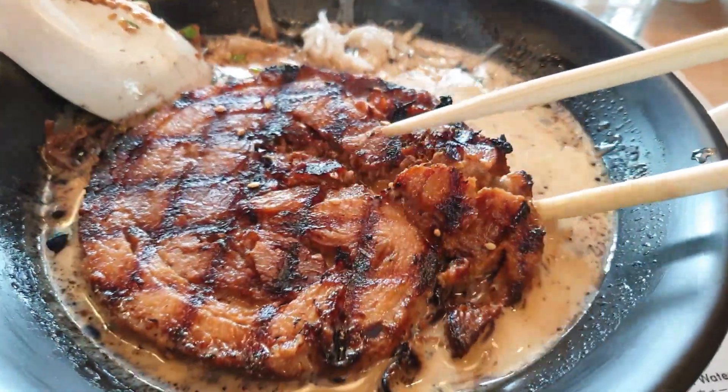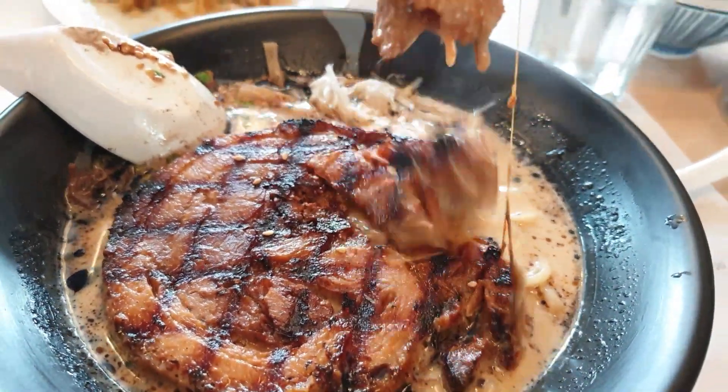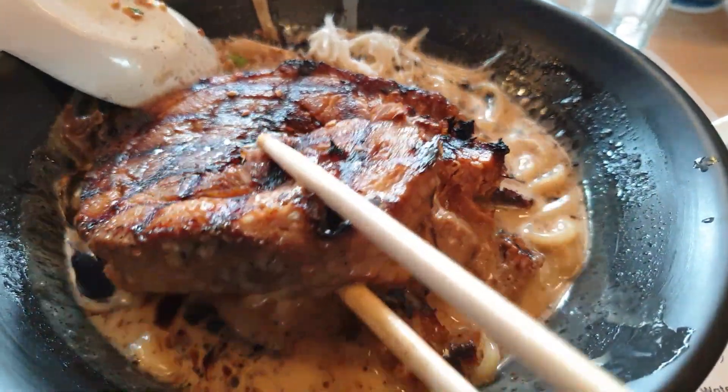This is basically what gives it the name Super Chashu — I mean, look at that thing. It just covers the whole bowl. Look how tender, look how soft it is — my chopsticks are barely lifting it up and it falls apart. Wow, that is good.